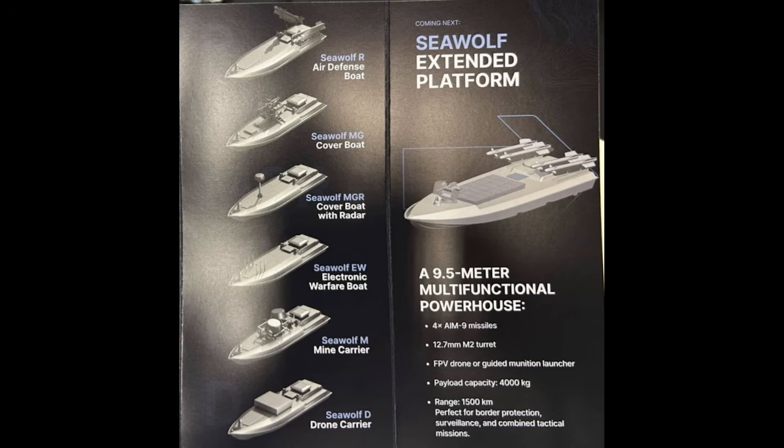We saw a photo of the Bora limping back into harbour with a notable list. A few months later, Ukraine revealed they used a marine drone to place mines there. I think that was a rigged-up Magora 5, as the Sea Wolf was still under development at that time. This new variant, however, is a specialised platform dedicated to laying mines.